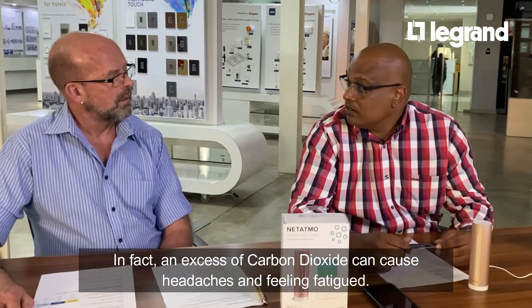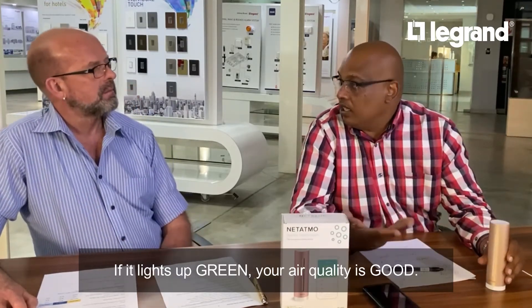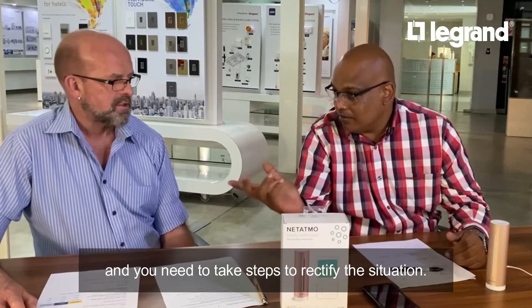If you've got it set to the whole family, we talk about carbon dioxide and its impact. You don't know what the carbon dioxide levels in your bedroom are when you sleep, and this is very important because an excess of carbon dioxide can actually cause headaches and fatigue. With a product like this you can press the center button and it tells you the air quality status immediately. If it's green the air quality is good, if it's yellow the air quality is fair, and if it illuminates red it's obviously not good.